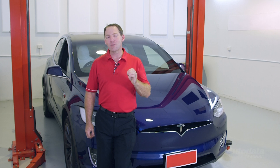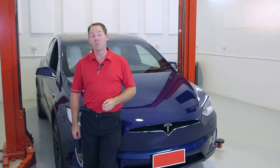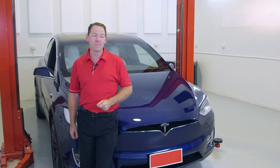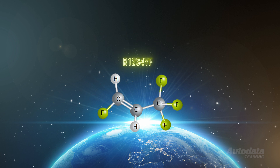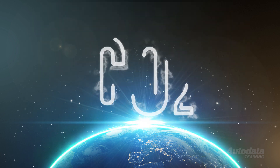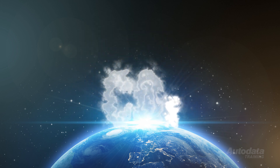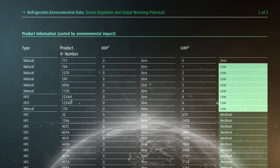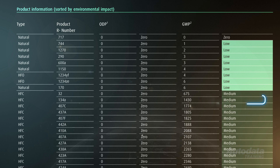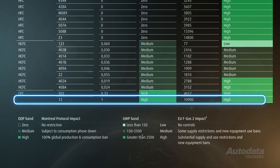In fact, the manufacturers of this refrigerant state that its global warming potential is ultra-low, with a rating of around 1. This means that if one kilogram of R1234YF were accidentally released to the atmosphere, it has a significantly lower greenhouse effect than a kilogram of carbon dioxide. For comparison, HFC R134A has a GWP of 1430, with CFC R12 sitting at nearly 10,900.